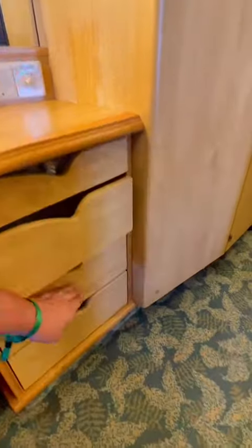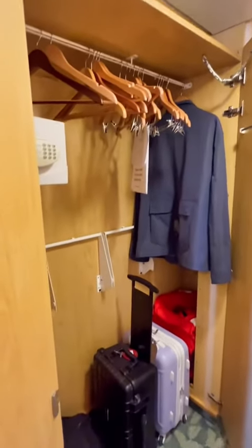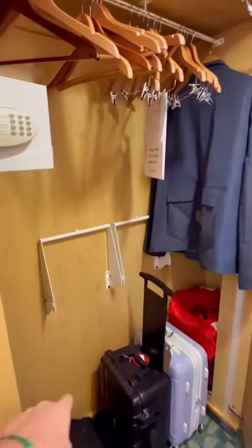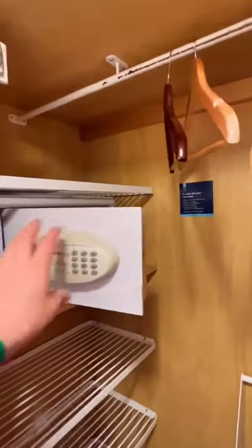There's a hairdryer. More storage. Here's where you can put all your hang-up clothes, and you can store more hang-up clothes here. You can put your bags and stuff under, and then of course we have our safe and some more shelves.